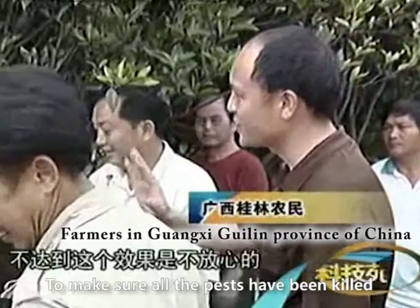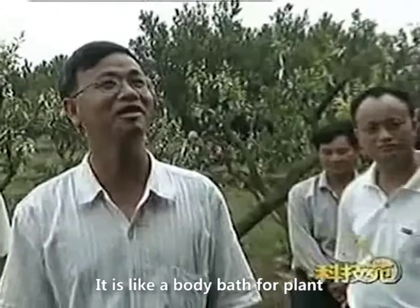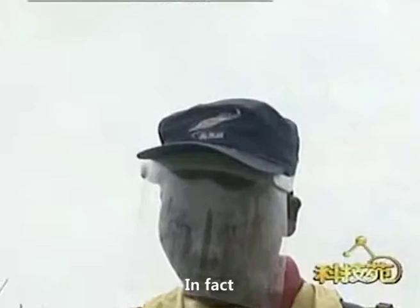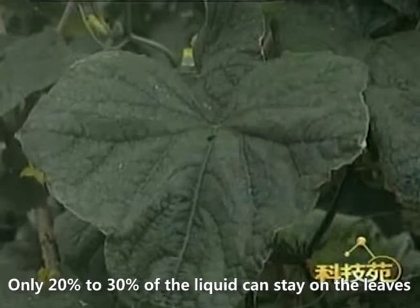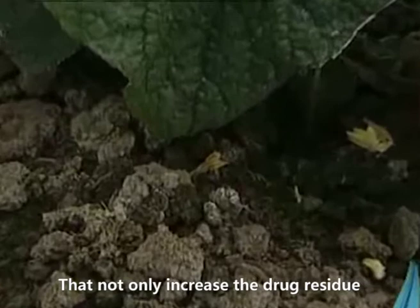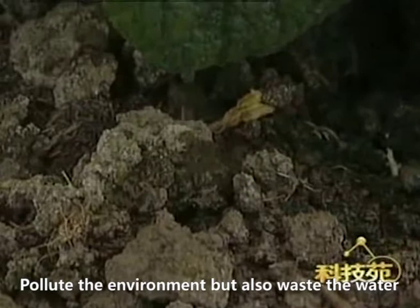We usually use large amounts of pesticide to make sure all pests have been killed. We think more agrochemicals means a better effect — it's like a body bath for the plant. In fact, with traditional spraying, only 20% to 30% of the liquid stays on the leaves; 70% to 80% of the pesticides are lost into the soil and atmosphere, increasing drug residue, polluting the environment, and wasting water.